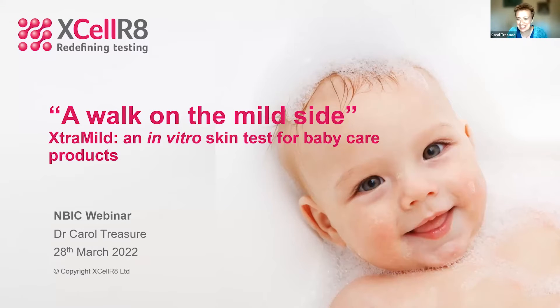It's lovely to be back with you all today. I blame my colleague Sam for the change in title to 'A Walk on the Mild Side.' We have about 10 minutes today to take an overview, and I'd like to talk to you about a test that we've developed called ExtraMild, which is an in vitro skin test for baby care products.